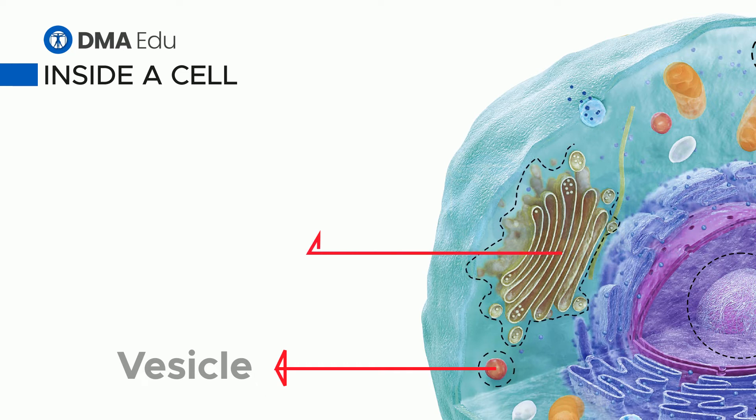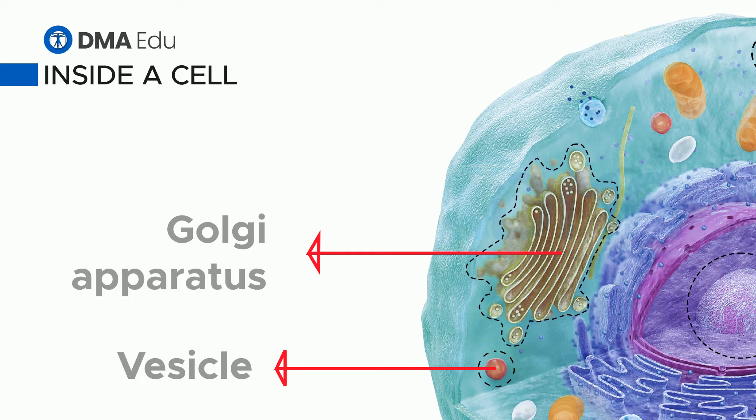Golgi apparatus. The Golgi apparatus processes and packages proteins made on ribosomes ready for use inside or outside the cell.